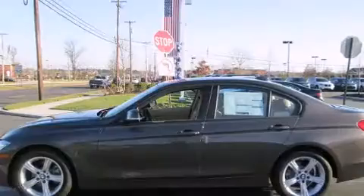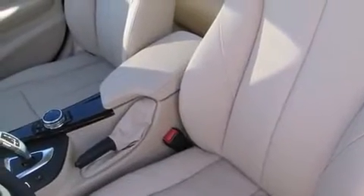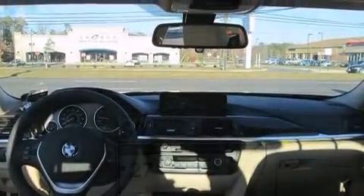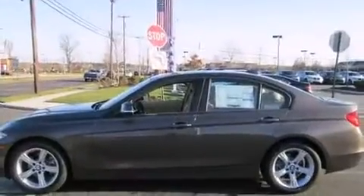A wealth of standard features means that you no longer have to sacrifice. Like power windows, mirrors and seats, adjustable headrests in all seating positions, an automatic dimming rear view mirror, and seat memory. Rear passengers enjoy the seat heating functionality, keeping them warm during the winter months.